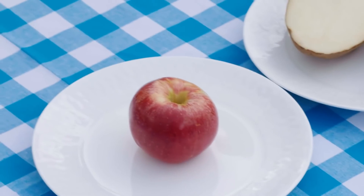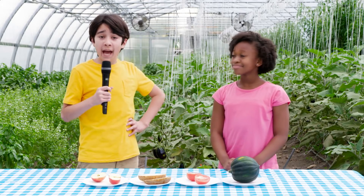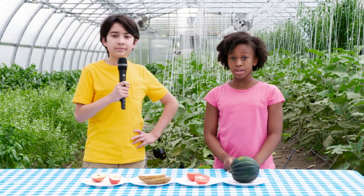What about the apple? That's easy — it has seeds. So according to science, apples and the tomato are a fruit. Of course. Even though people sometimes call the squash a vegetable, it's actually a fruit.